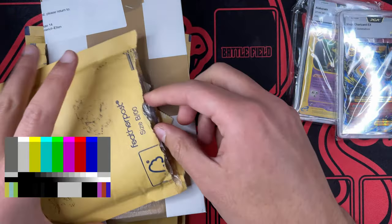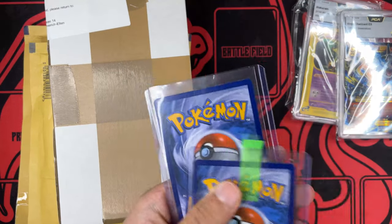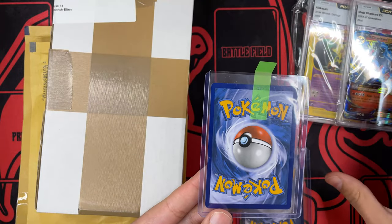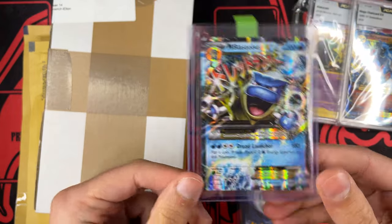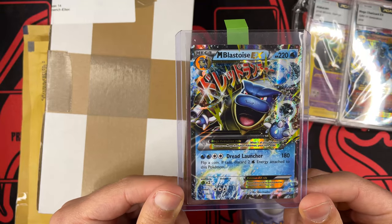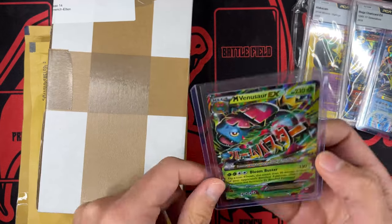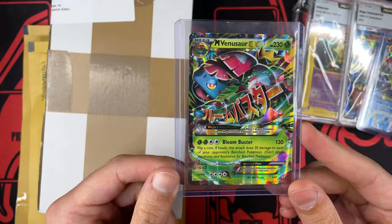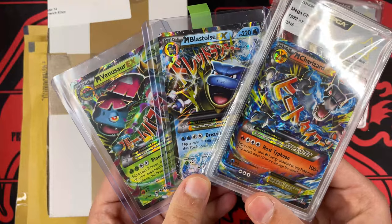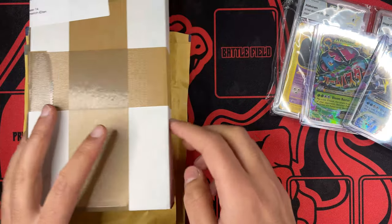But that's not all, because here — let me put this aside — we have two more cards, and I think probably you can imagine what they are. So we have Charizard. What we're missing, right? We are missing Blastoise EX, also from Generations, in really, really nice condition. And the last one you can imagine is a Venusaur EX. So we have the big three from Generations. We have one graded and two to grade maybe. It will be nice to have all of them graded.